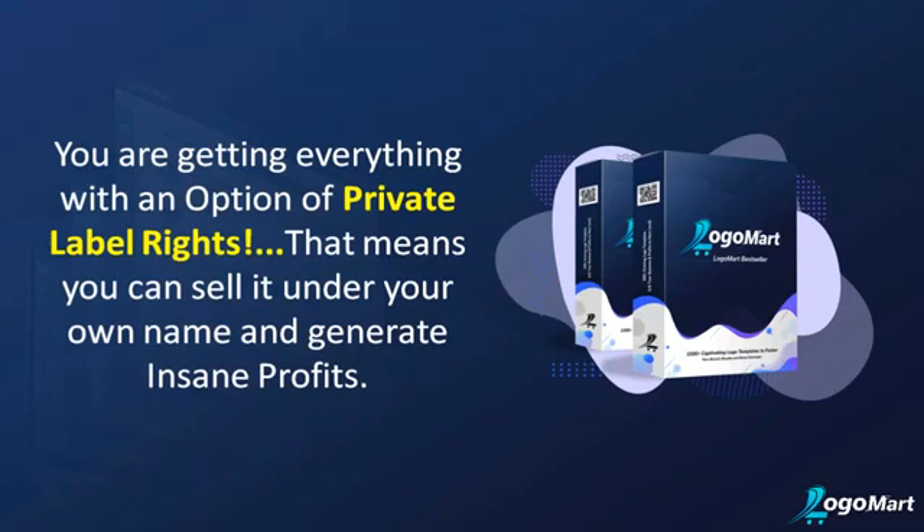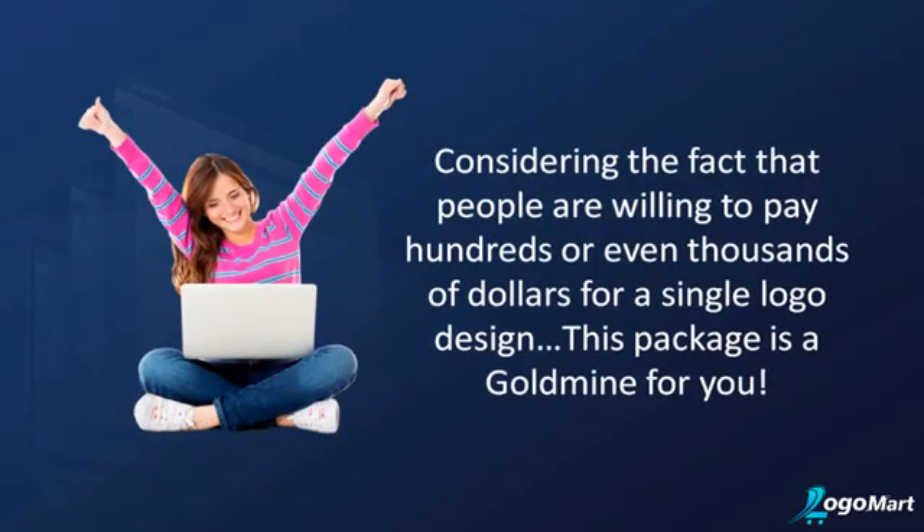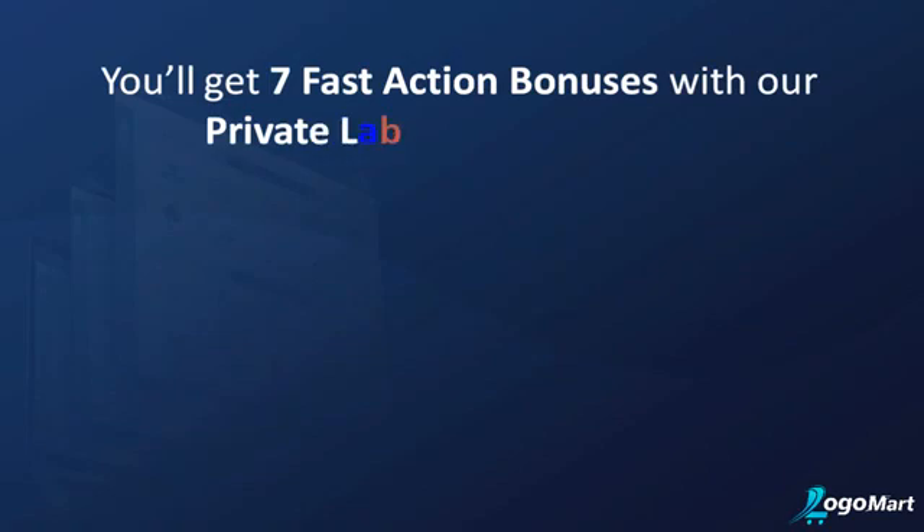Considering the fact that people are willing to pay hundreds or even thousands of dollars for a single logo design, this package is a goldmine for you. Wait — we are not done here. You'll get seven fast-action bonuses with our private label rights option.